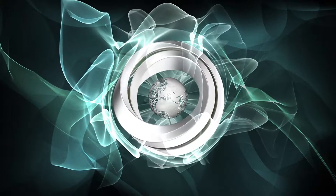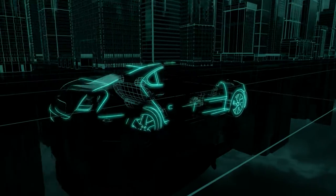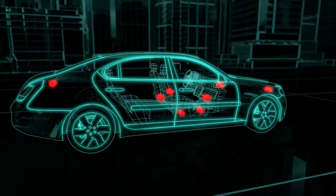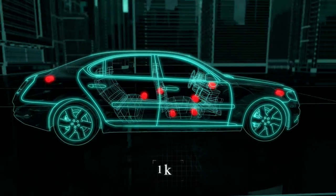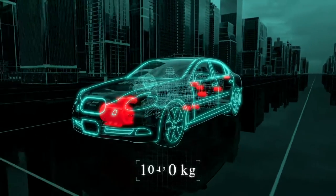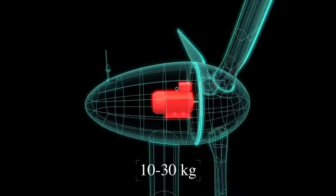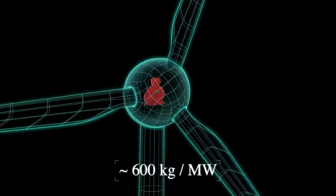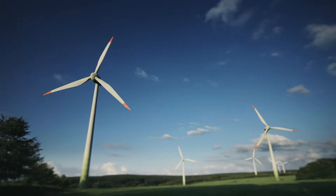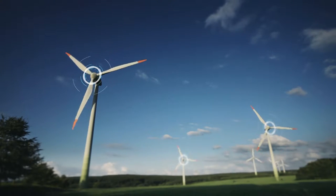In today's world, rare earth magnets play an absolutely indispensable role. In a modern car, for example, you find more than 100 electric motors adding up to a total weight of around one kilogram. In hybrid or electric cars, 10 to 30 kilograms are needed, and in the newest generation of wind turbines, even up to two tons of magnetic material ensure reliable function. Therefore, the raw materials for these magnets are in great demand.